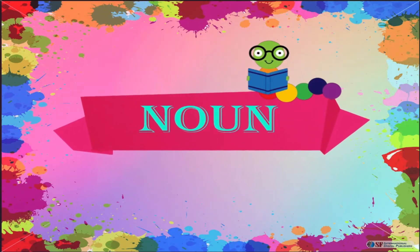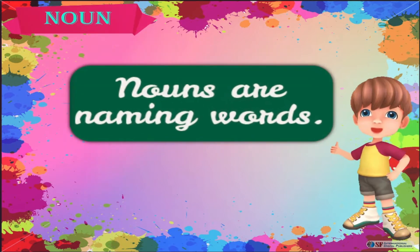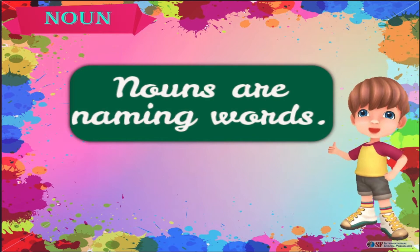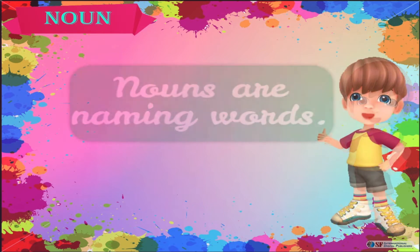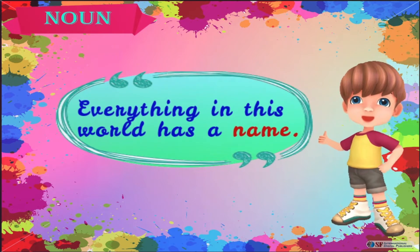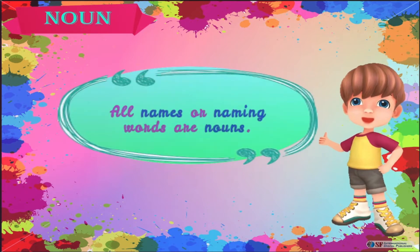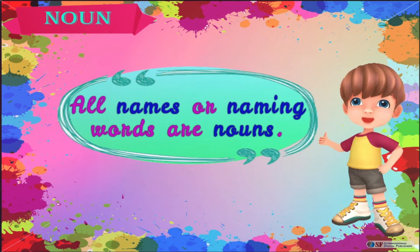In this section, we will discuss nouns. Nouns are naming words. Everything in this world has a name. All names or naming words are nouns.